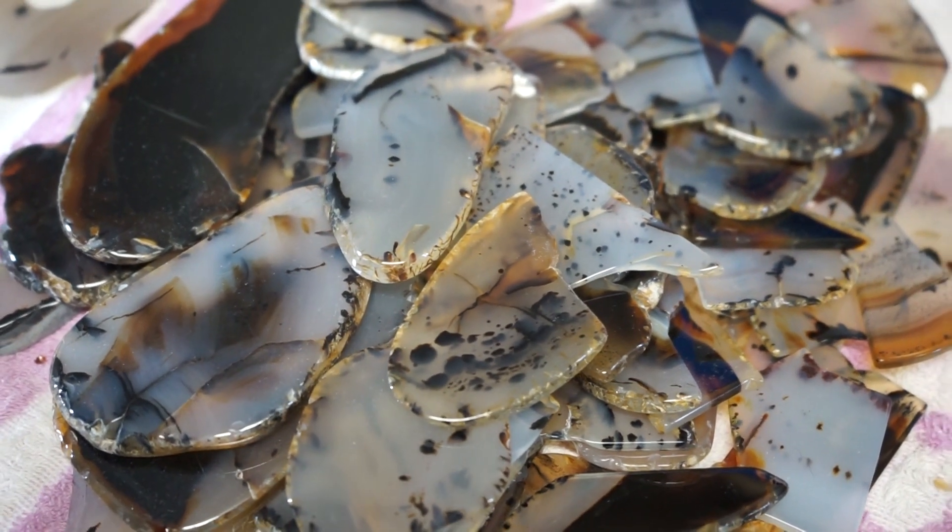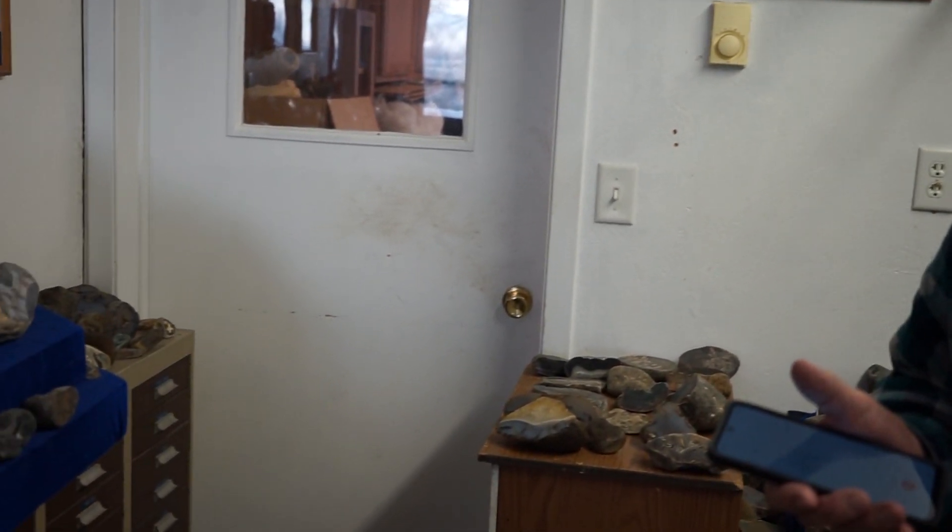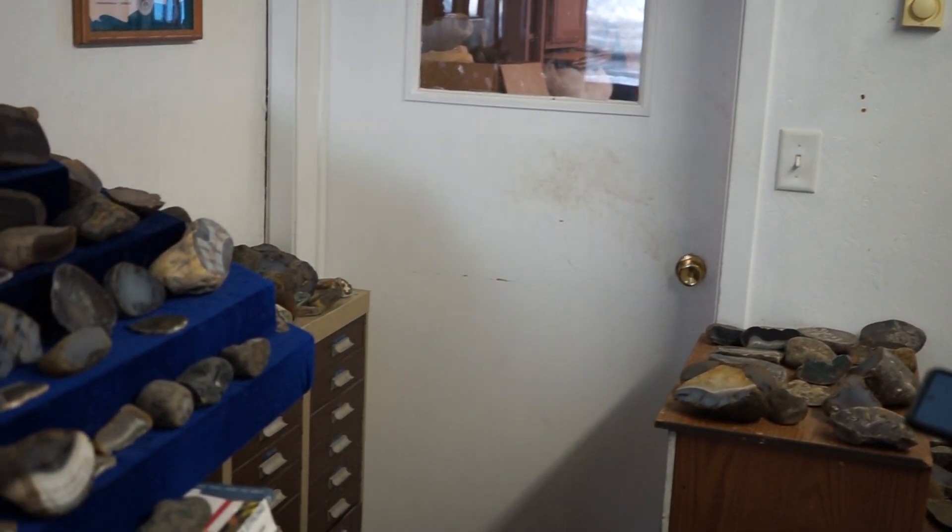As I began to learn more about the crystal structures and other structures, and other people began seeing the beauty in them, I woke up to the fact that we shouldn't be crushing these little pieces — we should be doing something with them. That was the reason for the third book, 'The Many Faces of Montana Agate.'